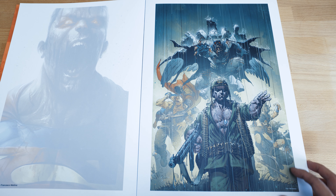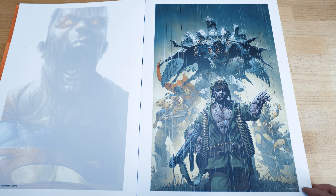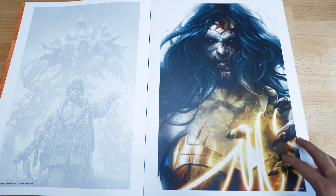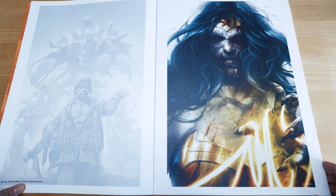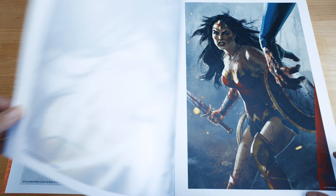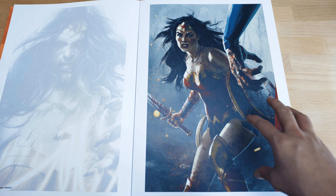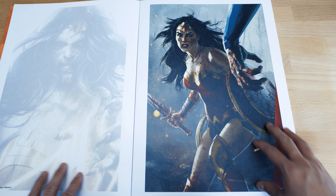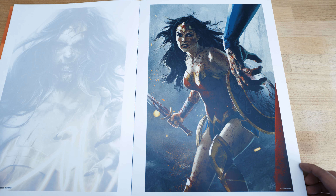I haven't read that much of the DCeased story arc, but I heard it's caused by the anti-life thing, so they all turn into zombies. This is another amazing artwork by Francesco Mattina — this is Wonder Woman. Look at her, she is horrifying but still very beautiful. I think this might be from Joshua Middleton. This is actually one of my favorites — beautifully done. You can see Superman's hands and Wonder Woman is all bloodied. Really amazing stuff.